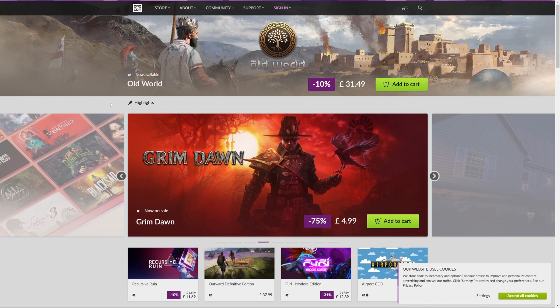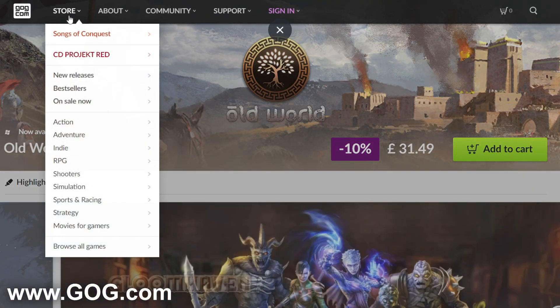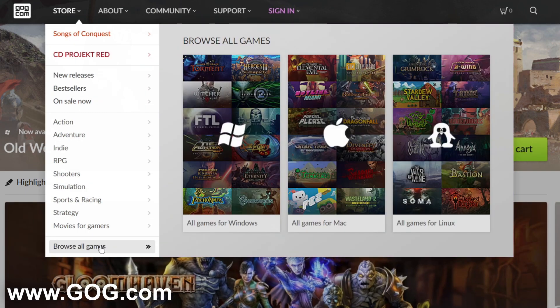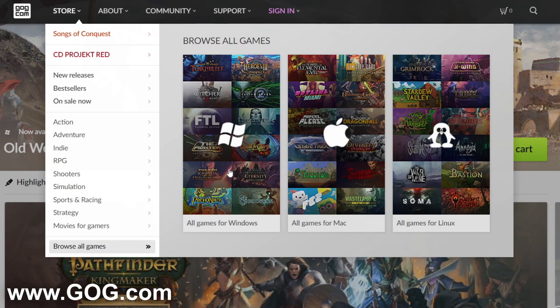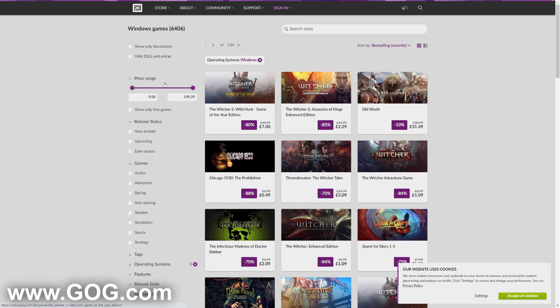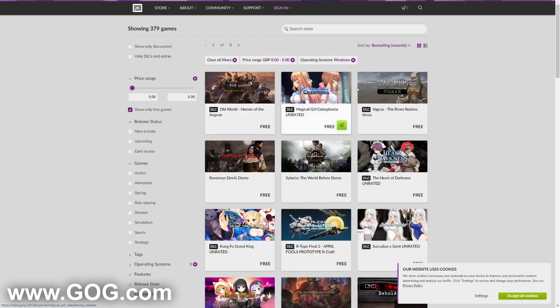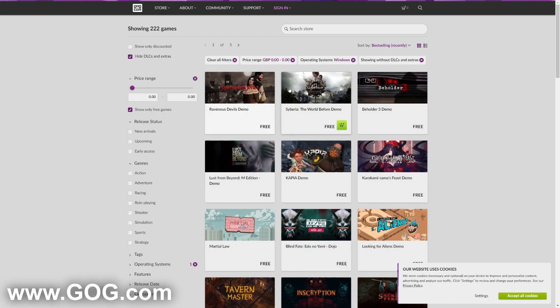The third website is GOG.com, which is another great game site. There are some paid games but free ones as well. Hover over Store at the top left, go to Browse All Games, and select All Games for Windows, Mac, or Linux depending on your platform. Then come up to the Price Range and drag it down to zero. It will show all the free games, and you can click Hide DLCs and Extras so you're only viewing full games.